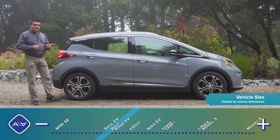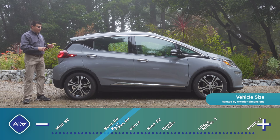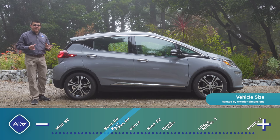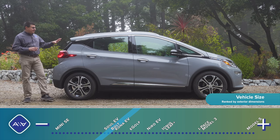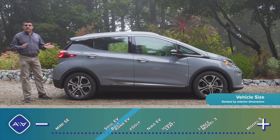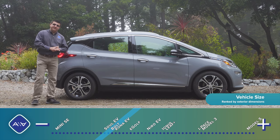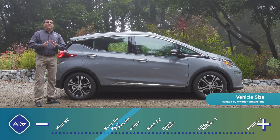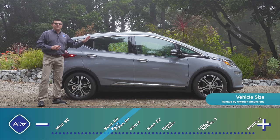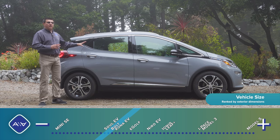When designing the Bolt, GM knew their federal tax credits would likely expire well into the vehicle's life cycle — and indeed they expired before the Bolt even gets a refresh. So it was certainly important for GM to make the Bolt as inexpensive and as close to profitable as possible. That's likely why the Bolt is the size it is. On the bright side, this is one of the least expensive EVs in America, with up to $10,000 off depending on where you live.